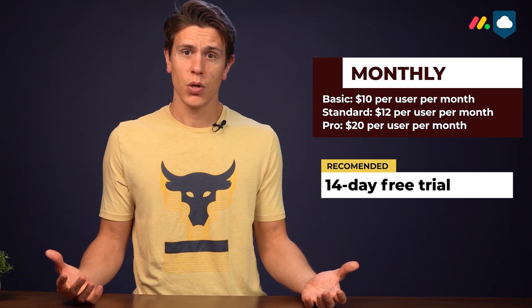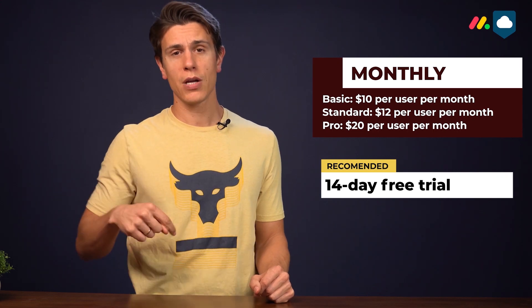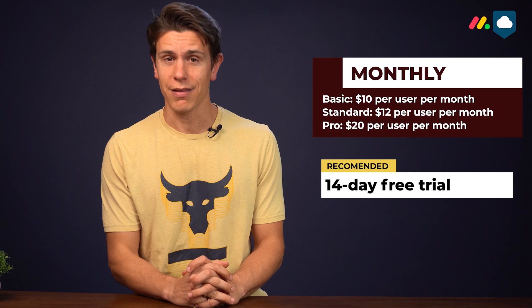Rather than throw your money away on monthly billing, we recommend you make use of the two-week trial. It's basically free — you don't even need to enter your credit card details — and you can try out all features except those in the enterprise plan. You can click the first link in the description to sign up for the 40-day free trial. You don't lose anything, basically.